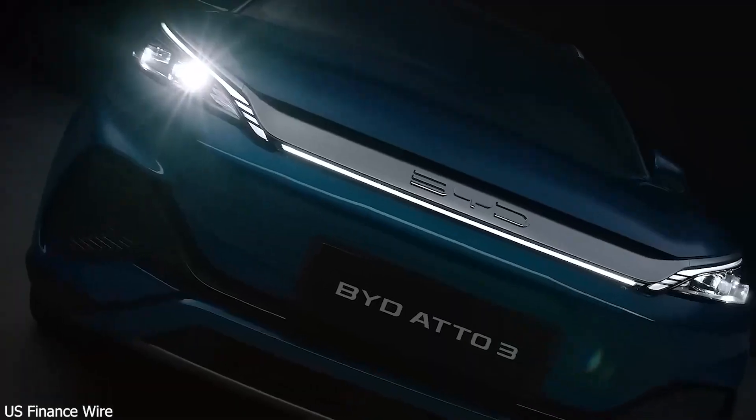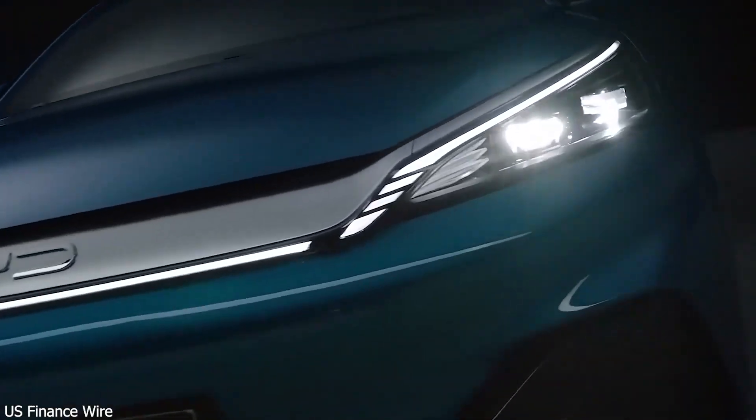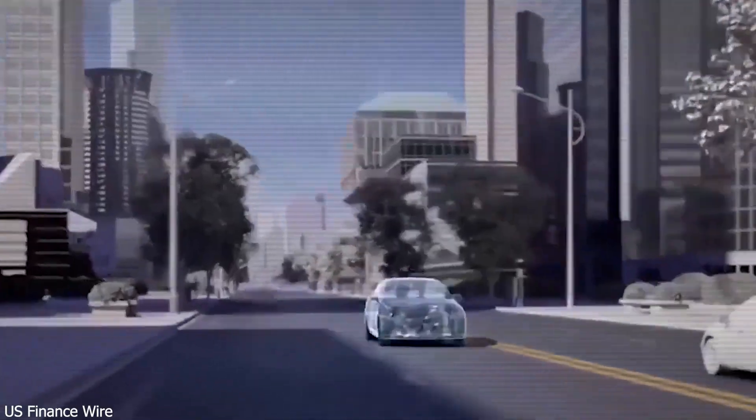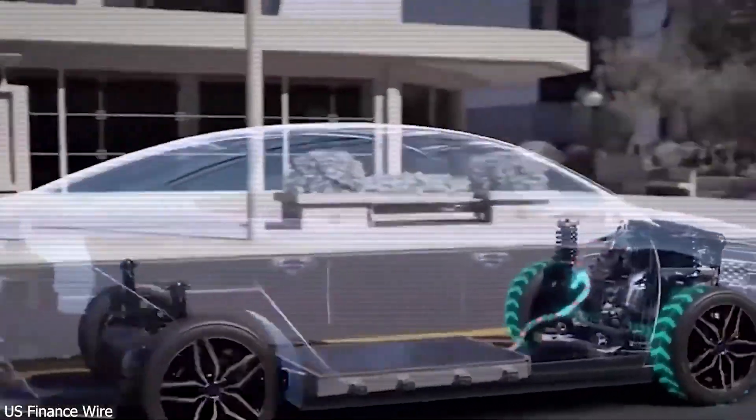They're not just building better electric cars — they're building a smarter, faster, cleaner energy future. And while others try to catch up, BYD is charging ahead — literally.